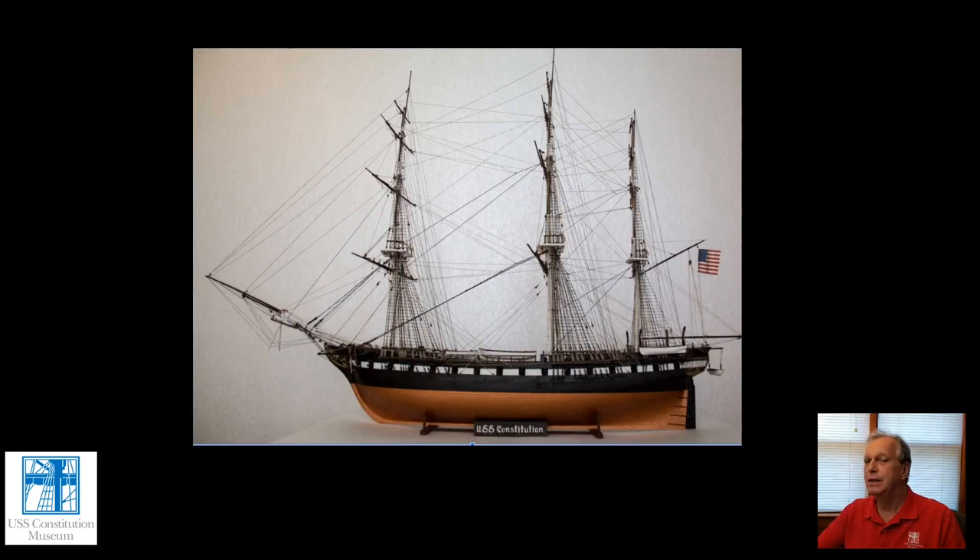Another incredibly popular memento of the ship are ship models and model ship kits that you can build yourself. There have probably been more different kits made for models of Constitution than any other ship, at least in the United States, and certainly more models of Constitution built than any other ship model in the United States. In England and other parts of Europe, a few other ships — including HMS Victory and probably Cutty Sark — might beat out Constitution for that record.